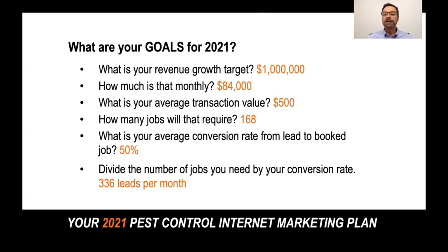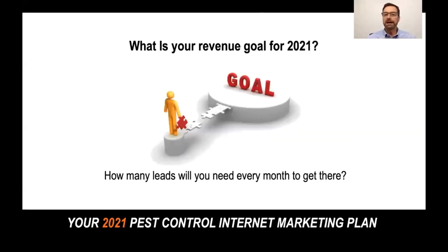When we look at your average conversion rate from that lead to the booked job at 50% — so contact form leads tend to be a little bit lower and phone calls tend to be a little bit higher. You average all those out, from that call all the way to them saying yes and actually hiring you — about 50% is pretty typical, maybe yours is a bit higher. Then we divide the number of jobs you need by that conversion rate, and you find that you would need an additional 336 leads per month to make that kind of growth.